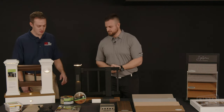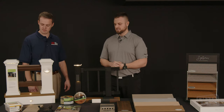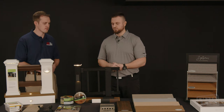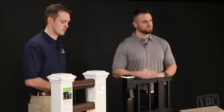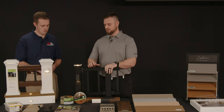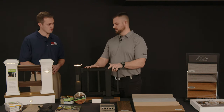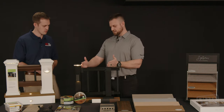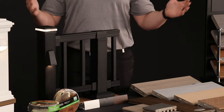Over here we have our railing. For two-plus decades, Trex has been known as a composite decking company, but we're much more than that now. We've innovated and really dominated the outdoor living category. Our newest and most-growing product is our aluminum line. This product now comes in pre-assembled, pre-built panels — everything you see in between the posts comes pre-built in four-foot, six-foot, and eight-foot sections.